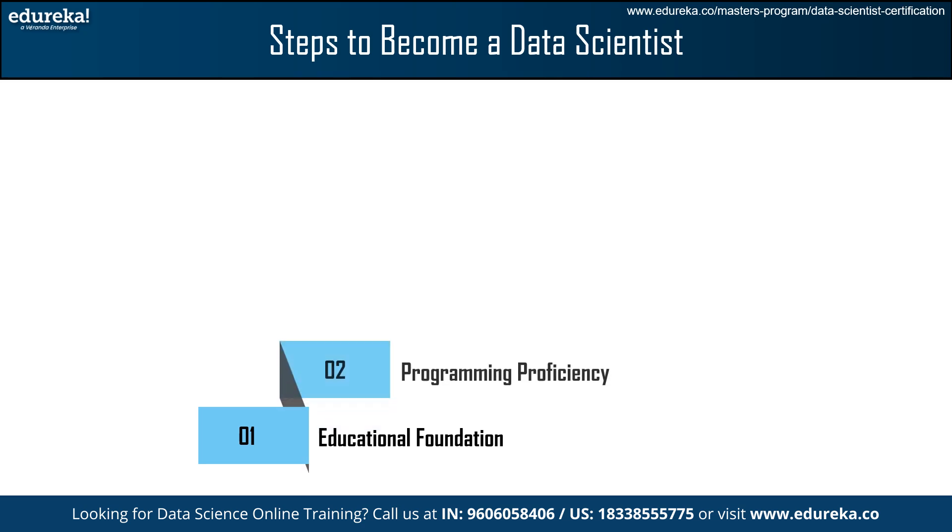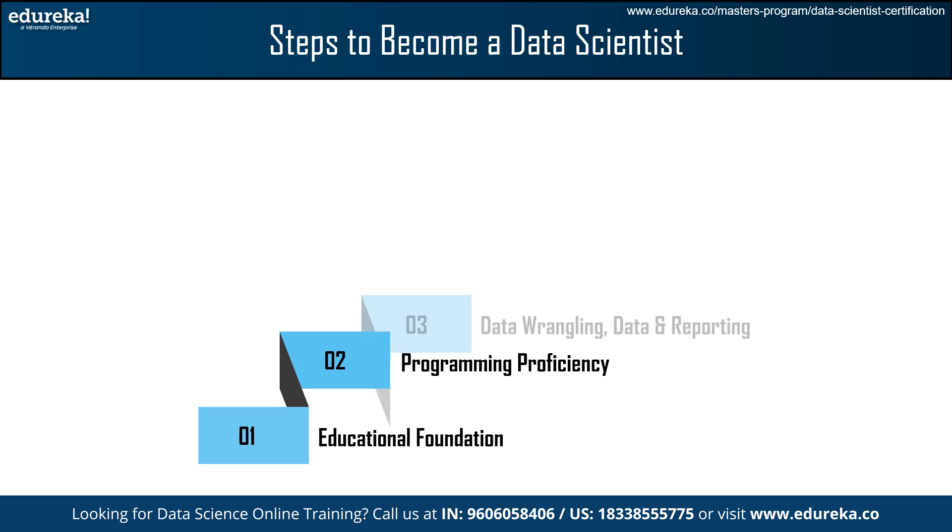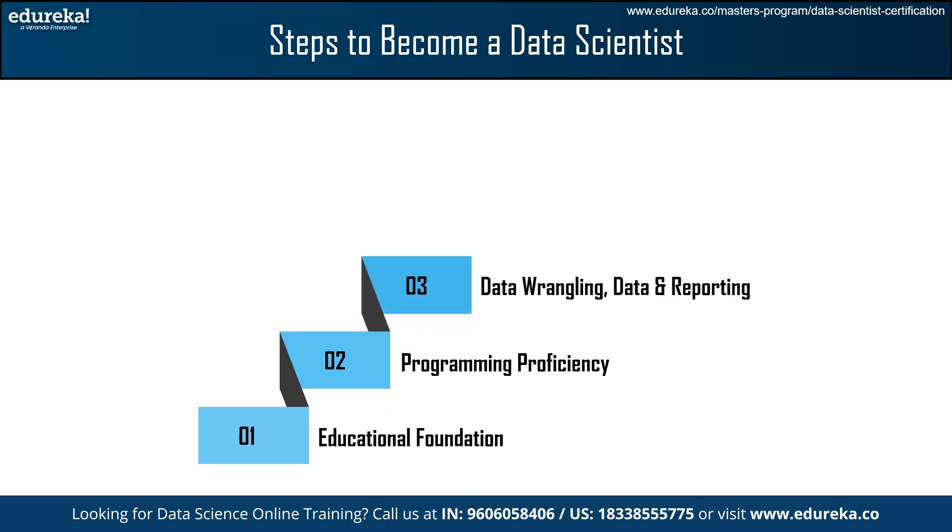The next step is Programming Proficiency. If you are already a Bachelor's degree candidate, you will already know the theoretical concepts of programming. It will be a plus point if you practice and work on projects using languages like Python, R, and SQL. Moving forward, we have Data Wrangling and Data Reporting. You will often come across huge and complicated datasets, so you must learn how to deal with this information. Data Wrangling involves cleaning, organizing, and transforming raw data into a format that can be analyzed and conclusions drawn from.